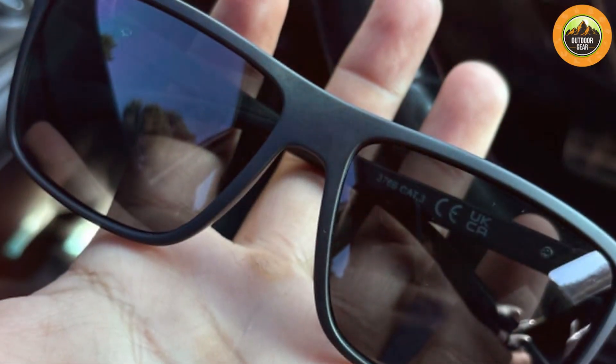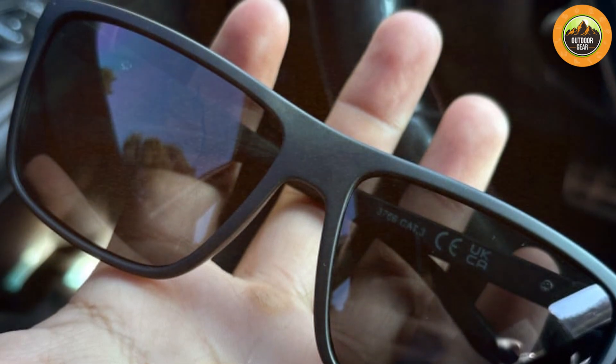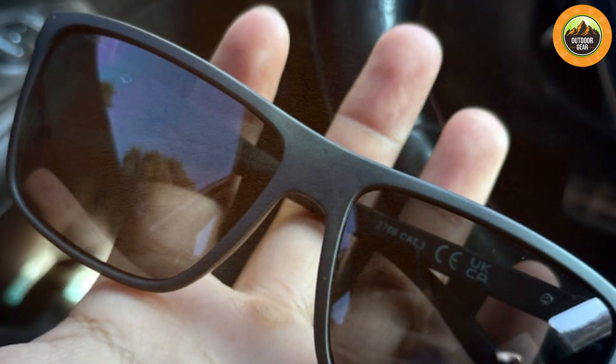The frame is made from durable materials, ensuring the sunglasses can withstand daily wear. The KWHZXGYY sunglasses are designed for both style and functionality — the black retro frame adds a sophisticated touch while the polarized lenses ensure clear and comfortable vision. Their durability and classic design make them a valuable addition to any eyewear collection.